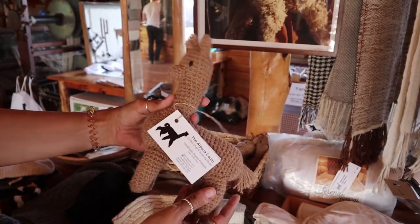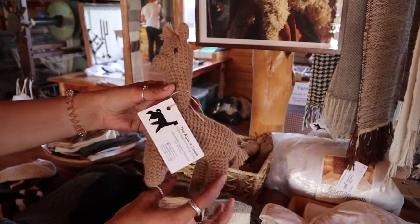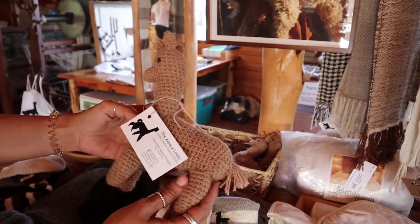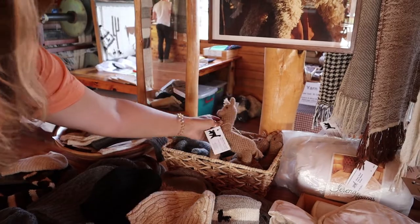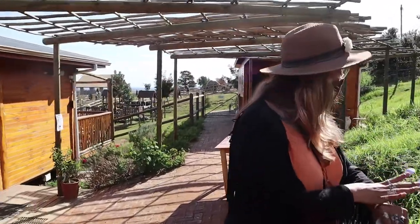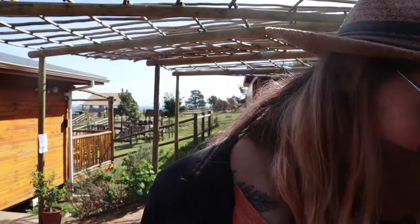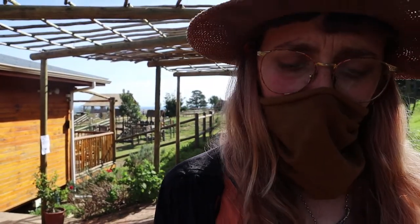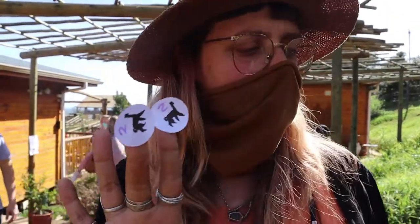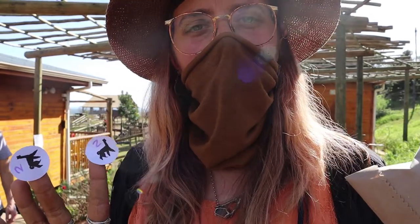The alpacas are incredibly cute up close. The guided tour takes place at 2 o'clock, and visitors receive stickers along with food for the alpacas included in the tour experience.